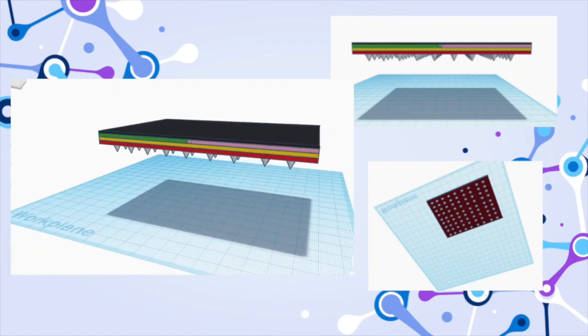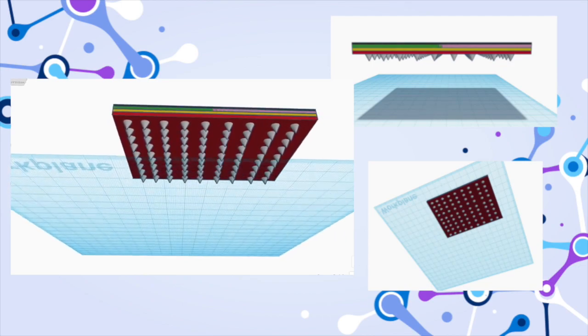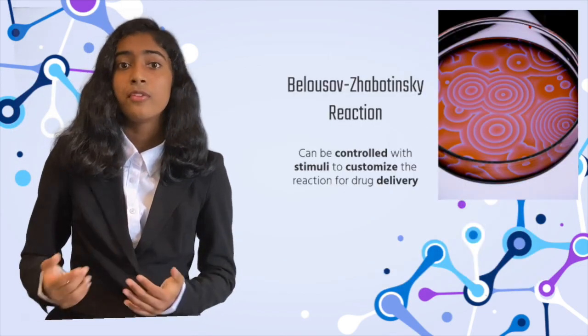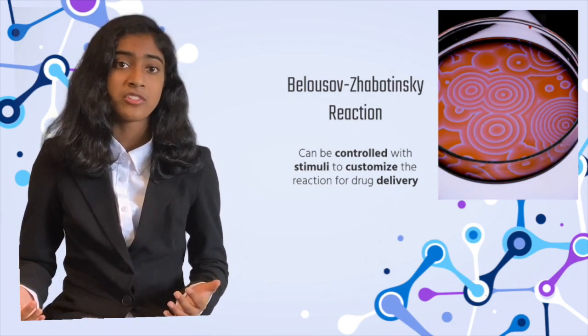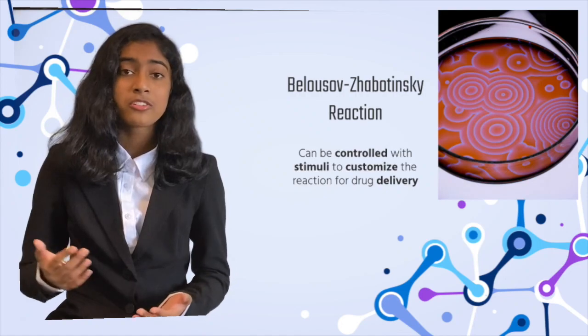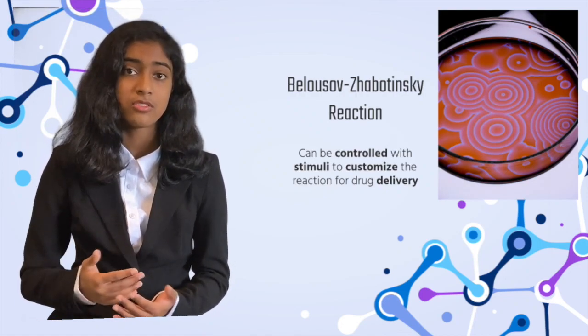The EZVZ Microneedle Patch is a patch with a microneedle array and an inactivated Belousov-Zhabotinsky reaction. My innovation for this project is a Belousov-Zhabotinsky reaction, which is an oscillating reaction that results in mechanical force, which is what's going to help with the active drug delivery into the patient.